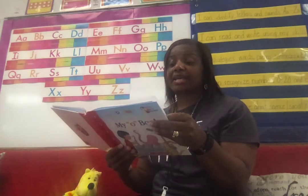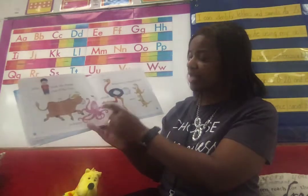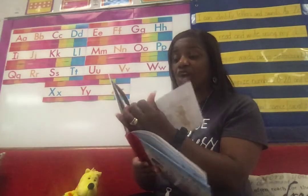Little O took his things out of the box. So what did he take out? The ox, the octopus, ostrich, and otters. What funny things he had. So he was amazed at what he had for the letter O.